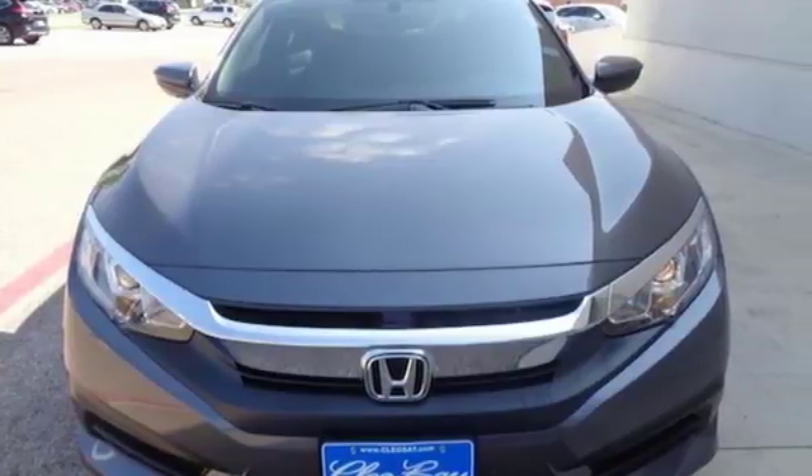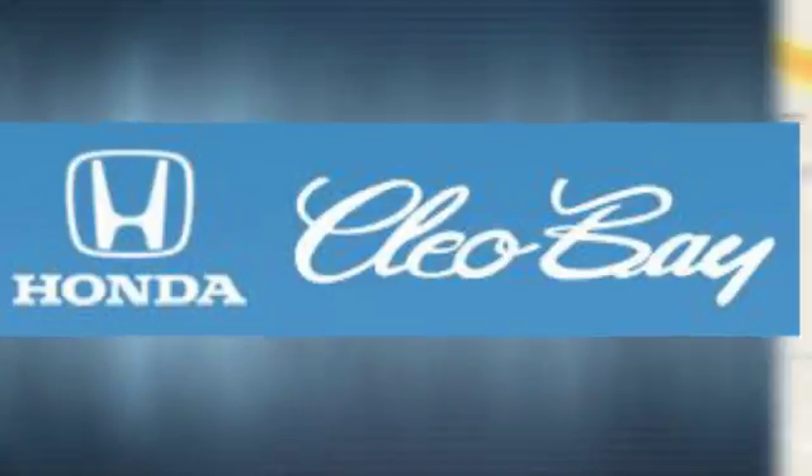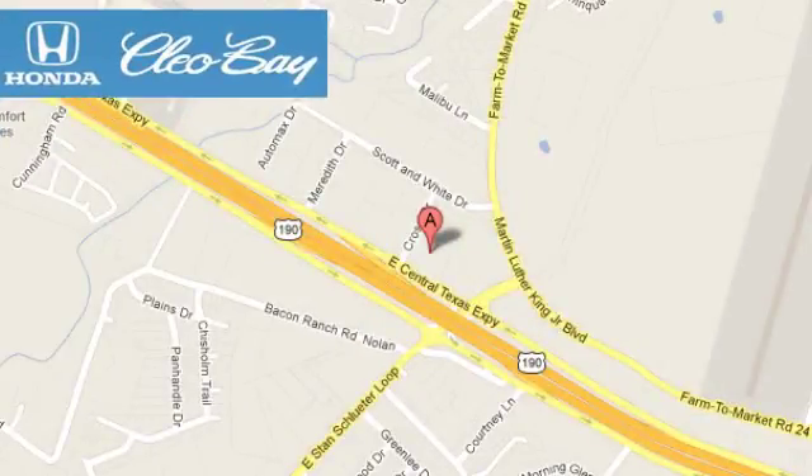See it for yourself when you take it for a test drive. Cleo Bay Honda is one of the premier Honda dealers. We're conveniently located at 3907 East Central Texas Expressway in Killeen, Texas.